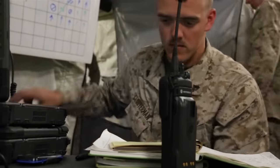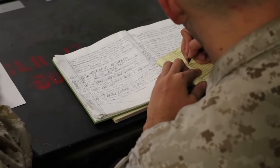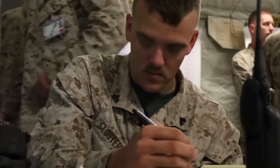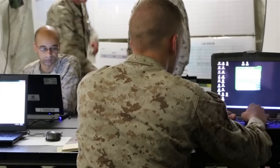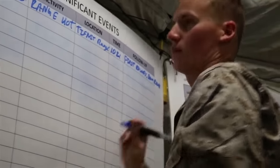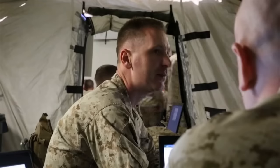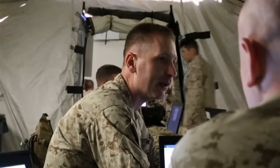A lot of senior ops guys absolutely salivate at the chance to talk about battle rhythm, turnover briefings, battle staff functions, battle update briefs, commander update briefs, and endless other topics that most people — especially a civilian audience — have no interest in. So today we're only going to cover the highlights, as well as the things that matter in the real world for most civilian operation centers.